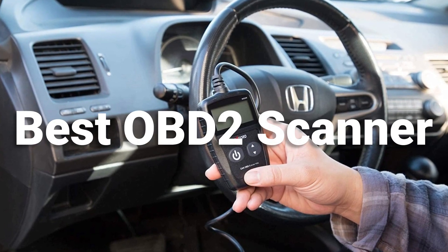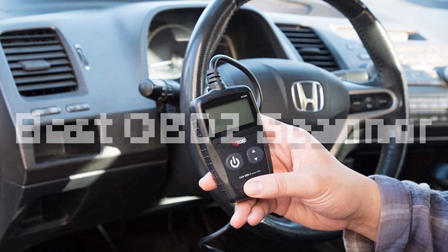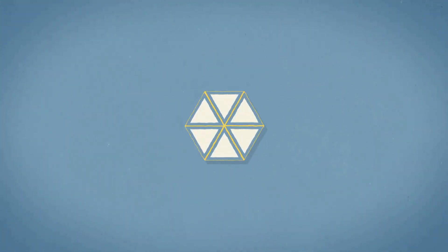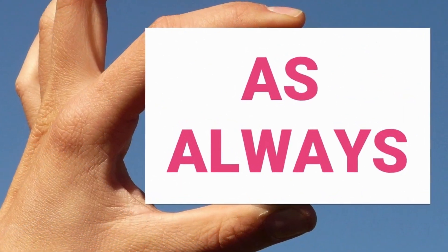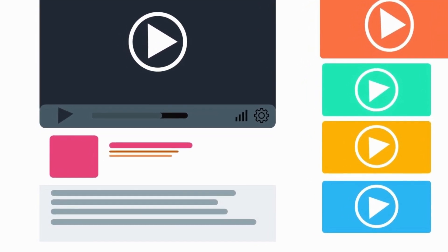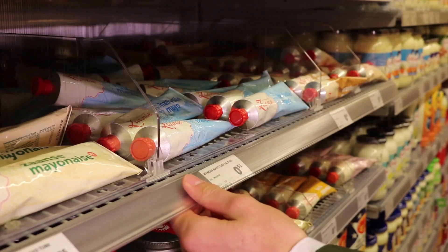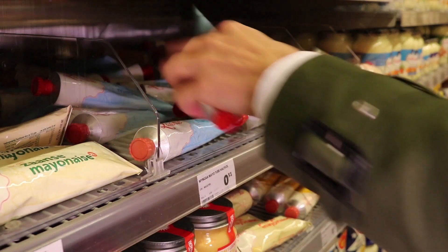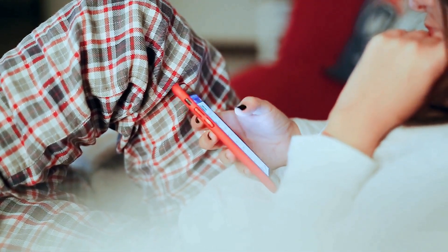In this episode, we are looking at the best OBD2 scanner on the market for every price range. All the links to all the products mentioned in this video will be in the description down below. We always keep the description up to date with information we might not get a chance to mention in this video, including links to find the best price on each product.